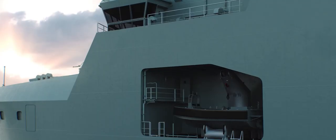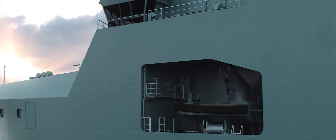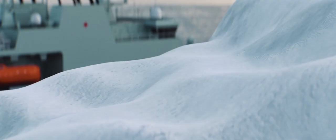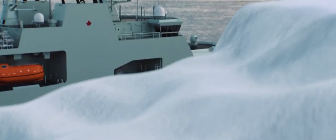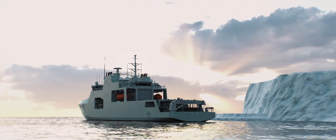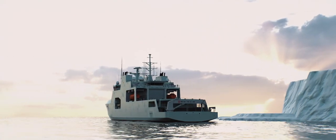Just below the bridge are multi-role rescue boats. These boats extend the reach of the ship by assisting in search and rescue missions, personnel transfers and boarding operations. The Harry DeWolf class houses a lot more than just rescue boats.